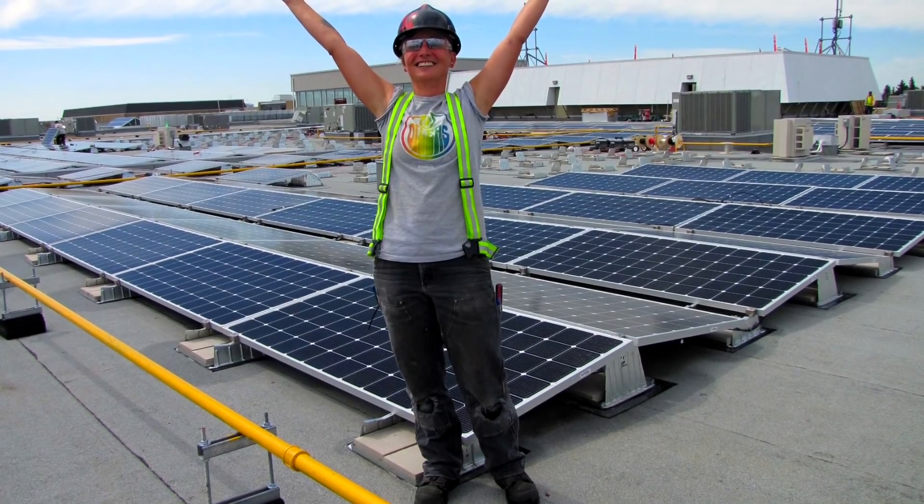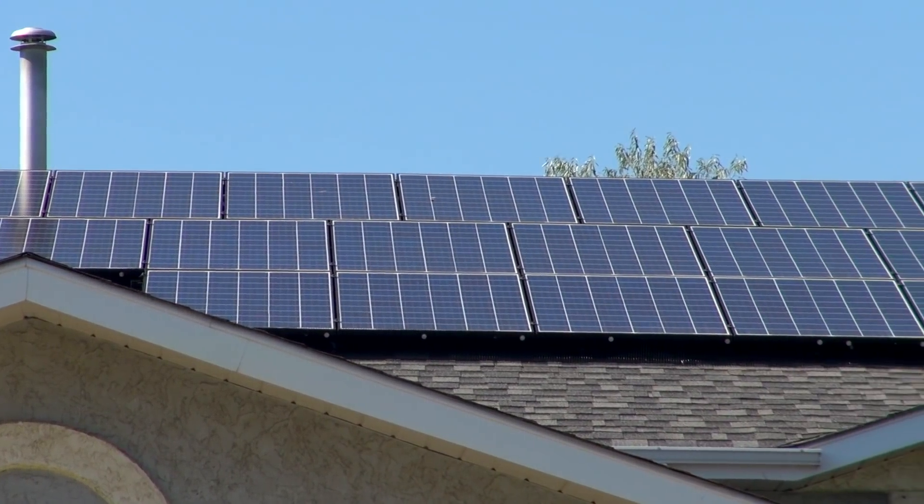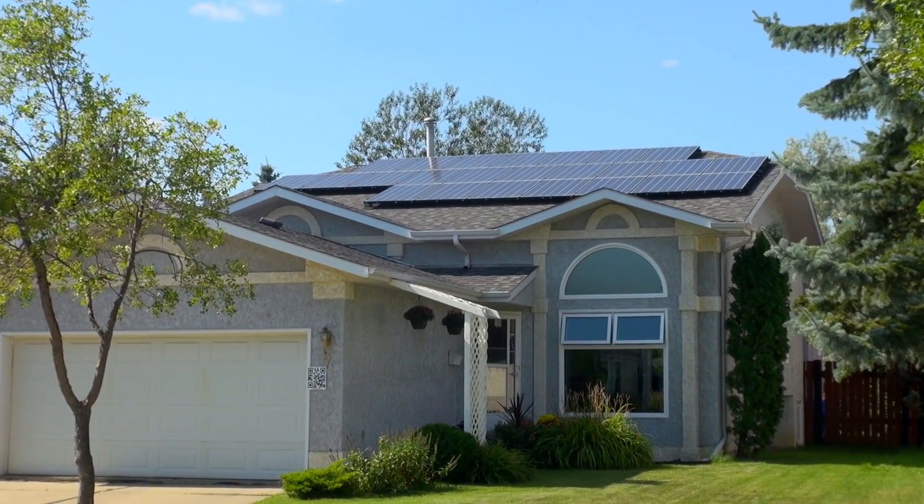It used to be that people only did it for environmental reasons because of the costs and the long payback. But now with costs dropping in the price of equipment and the rebates that are available from Energy Efficiency Alberta, I'd say it's 50-50 environmental and also economical. And even with current electricity prices, solar is cheaper when averaged over the 25-year guaranteed life of a solar system. So the economic payback over the long term is going to be more cost effective than buying electricity off the grid. What we try to drive home with potential clients is that you're going to pay for the system anyway — it's just a matter of whether you pay for it on your monthly utility bill or whether you invest in your own system and eventually have it paid off and get your electricity for free.